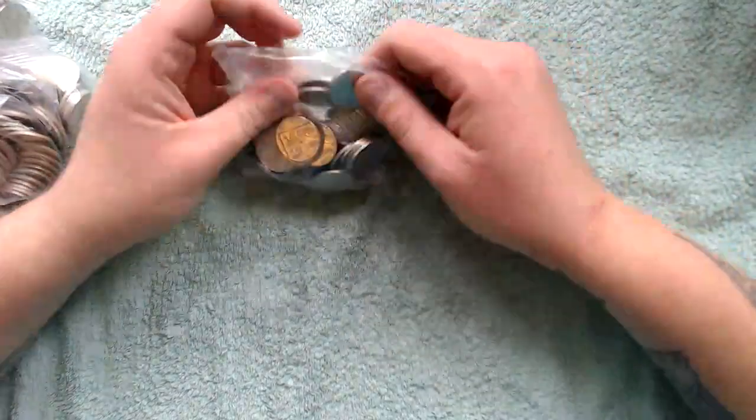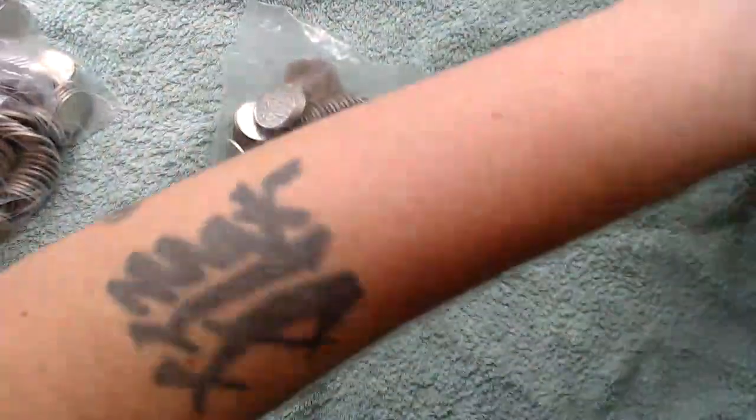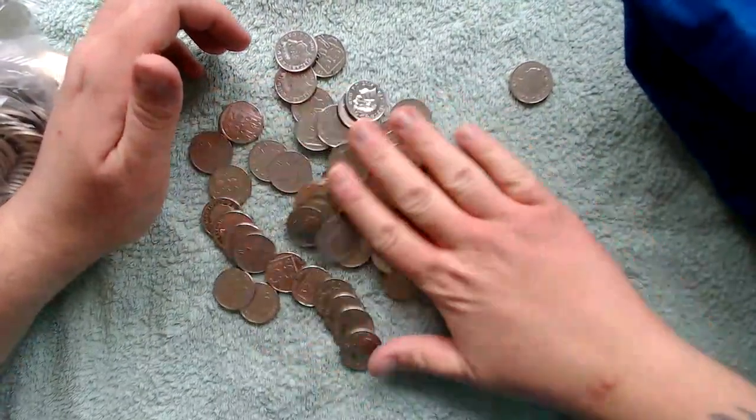Hey, what's up coin hunters, and welcome to a 10 pence hunt for the alphabets. I hope everyone is doing good — have you found any alphabets in your change?